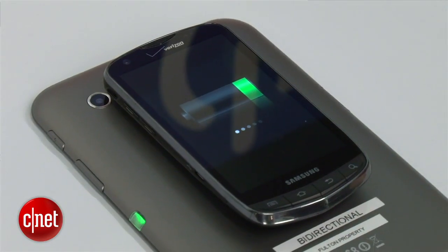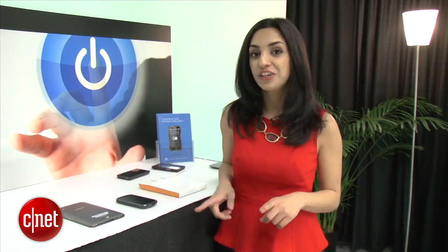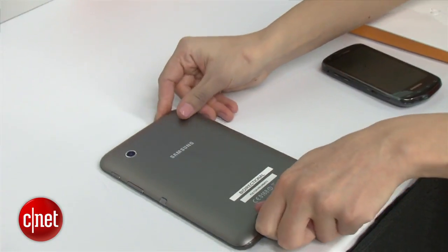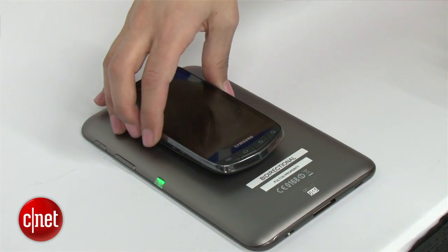This technology is available from Fulton right now, but it's going to be up to the OEMs to place it in their phones. When this technology is placed in tablets and phones, the way it'll work is you'll tell the app how much power you want it to send the other device, then it'll stop charging when it's given that much power.